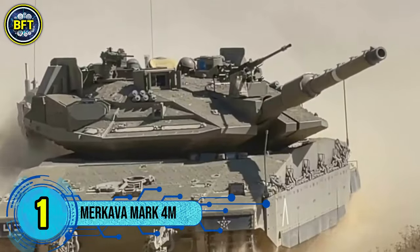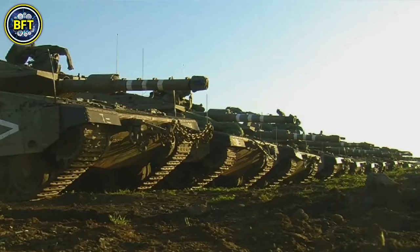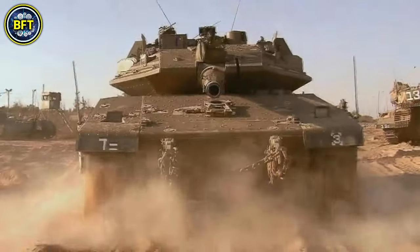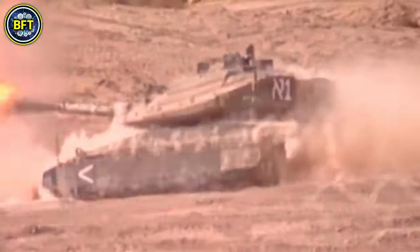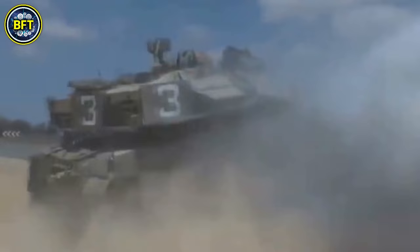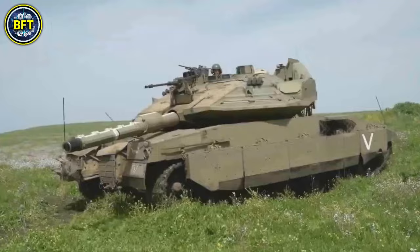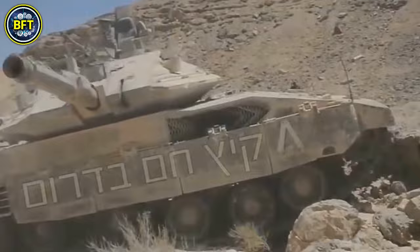Number 1: Merkava Mark IV-M. The Merkava Mark IV-M, part of the Merkava series of main battle tanks, serves as a critical component of the Israel Defense Forces Armored Corps. Renowned for its advanced technology and combat capabilities, the Merkava Mark IV-M is broadly comparable to other leading main battle tanks like the M1 Abrams, Leopard 2, and Challenger 2. The tank is powered by the MTU Europower Pack, a turbocharged diesel engine that produces 1,119 kilowatts, giving it substantial power and mobility on the battlefield.